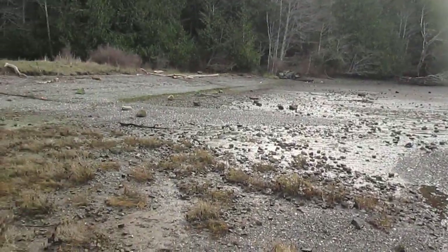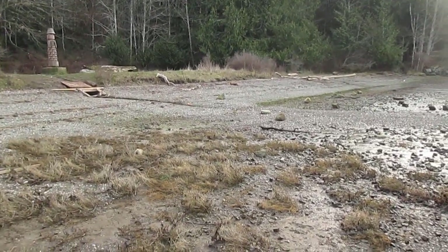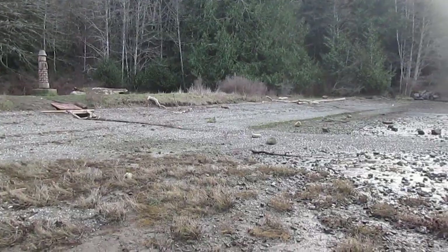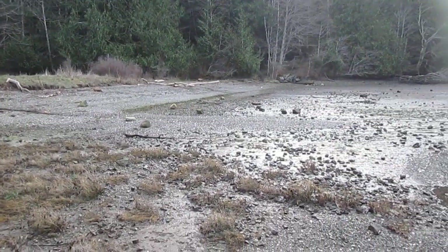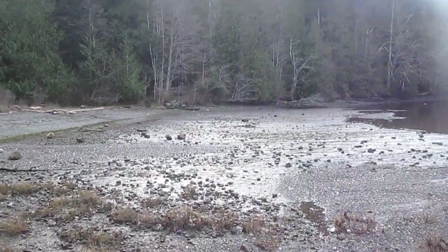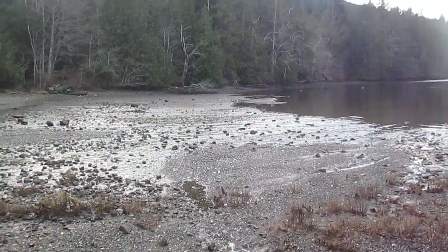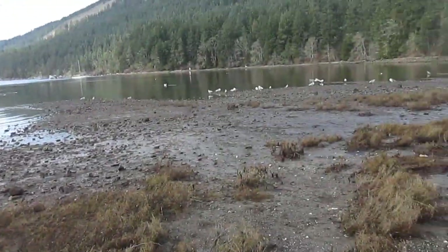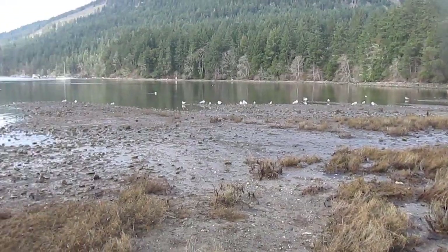Over there you can see — I'm not sure if the water was coming over the top or what — but there was definitely a fan of material coming out there. This is usually a muddy beach, muddy with some gravel.